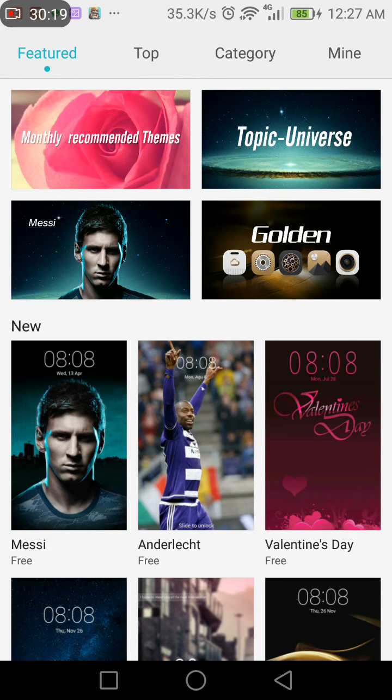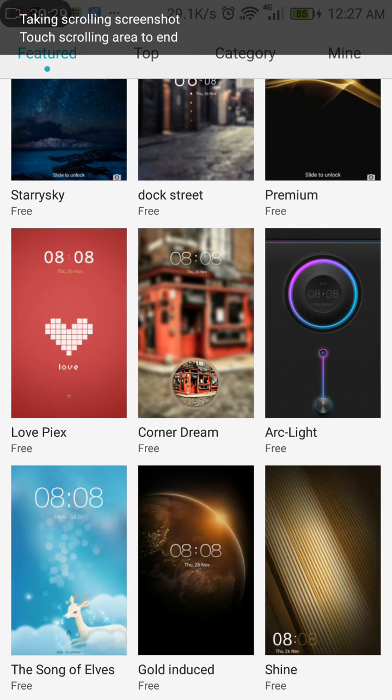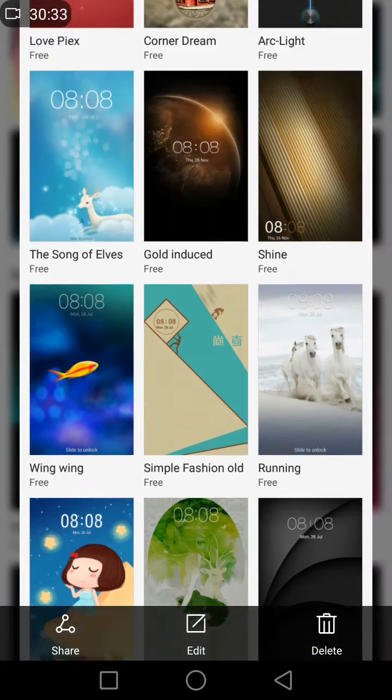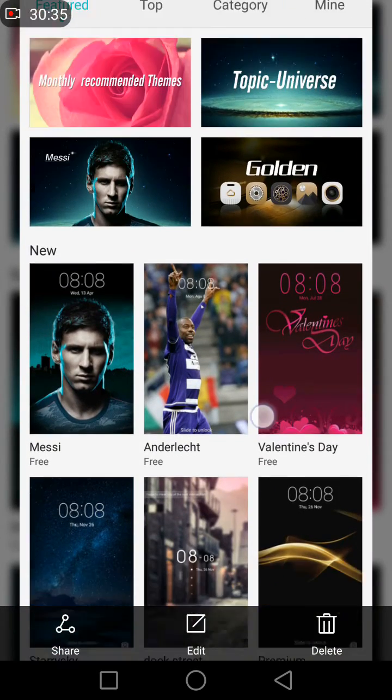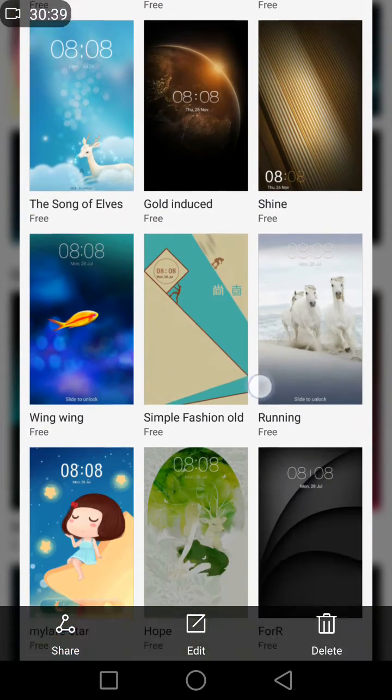What happens is when you capture a screenshot by knocking the screen twice with a single knuckle like this, and then you click on the scroll shot at the bottom, it will scroll the screen to the bottom until you press at the end of the screen — capturing a continuous scrolling screenshot.